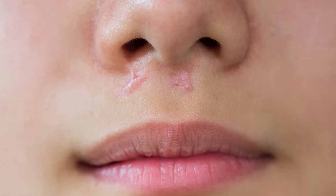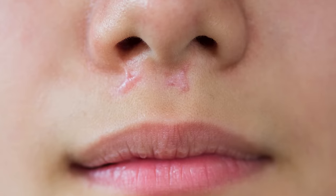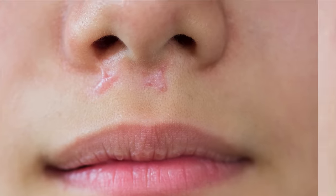She also had an upper lip lift and you can see that scar at the base of her nose. I'm not a fan of this procedure in younger people — typically people under the age of 60 — because that scar can definitely be visible and there's always a risk of a keloid or a thick scar there. And if you get that scar, you can't get rid of it.